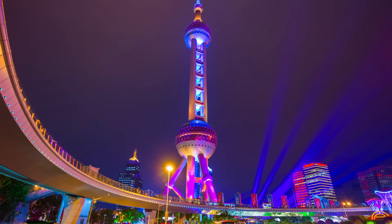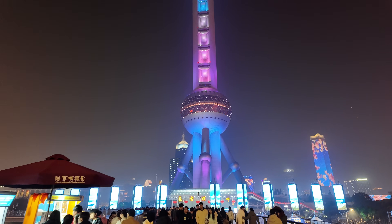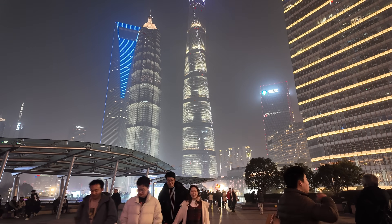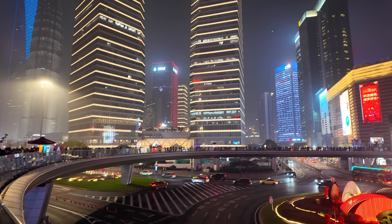Our journey now takes us to the futuristic Pudong district. We'll take a leisurely walk, marveling at the skyscrapers, and then ascend the iconic Shanghai Tower for breathtaking views of the city. Get ready for a perspective that will leave you in awe.